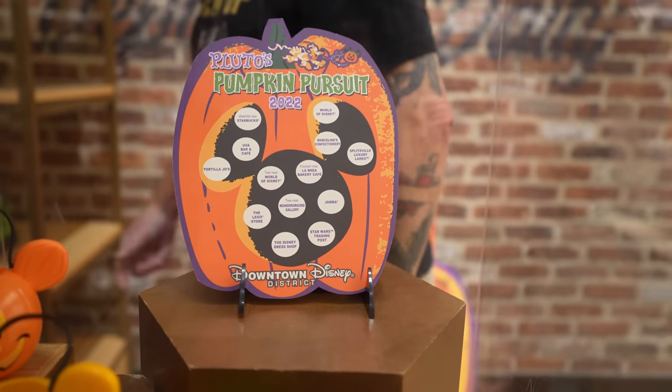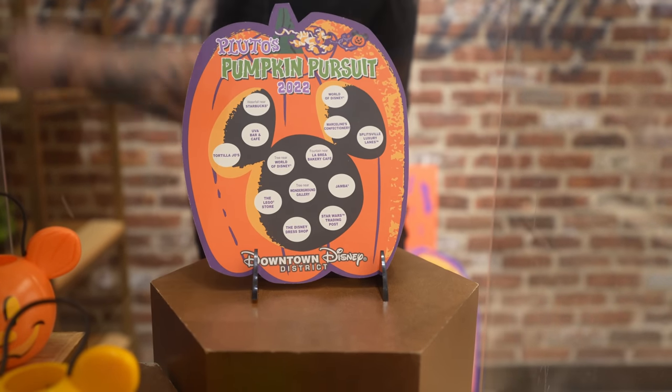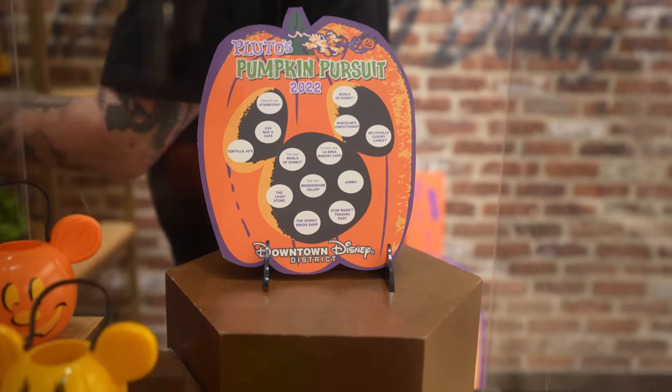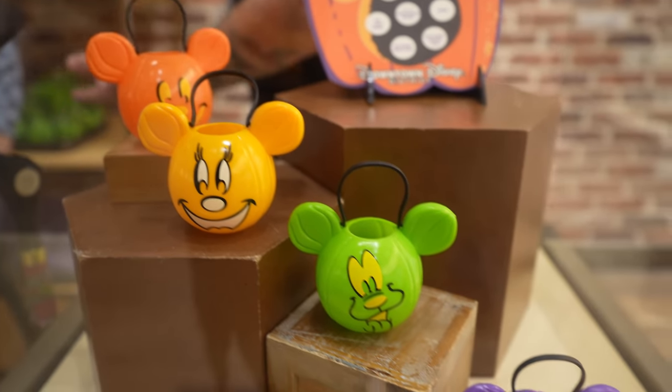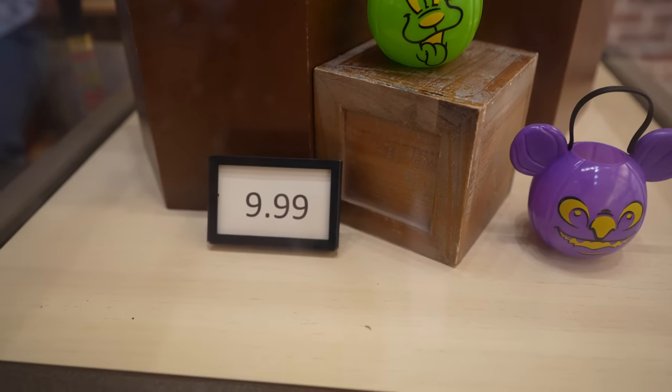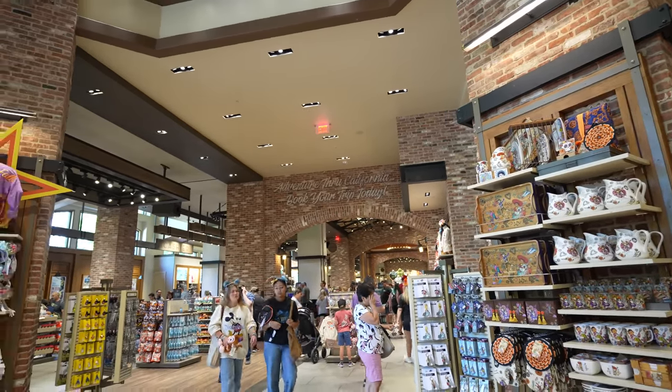In case you guys didn't notice, it's that time of year again where they're doing Pluto's Pumpkin Pursuit over here in Downtown Disney. Here's how the card looks — on the back it has the stickers, and once you find the pumpkin you place the sticker on the corresponding spot. Here are the prizes you can get, and it's only $9.99. I think we're going to do this, but not today — definitely soon. That's basically it for World of Disney, not a whole lot going on today. We checked most of Disneyland and World of Disney. I think the highlights were probably the Corksicle travel mug and the Disneyland 'Making Magic' ears — those are the coolest things we found. Anyway, I'm going to end the video here. I hope you guys enjoyed it — please make sure to like, comment, subscribe, and I'll see you guys in the next one.